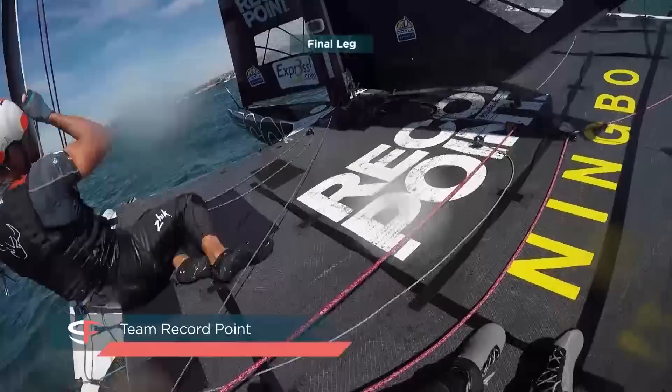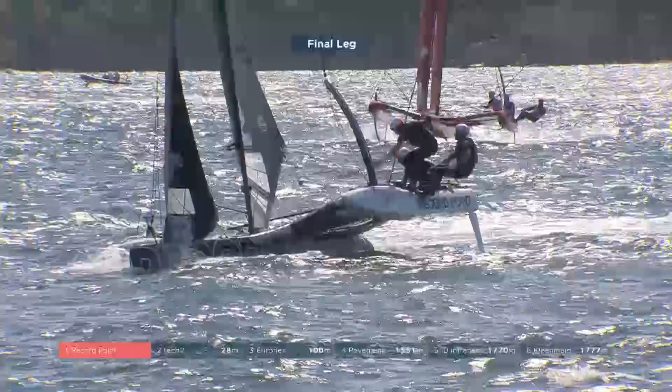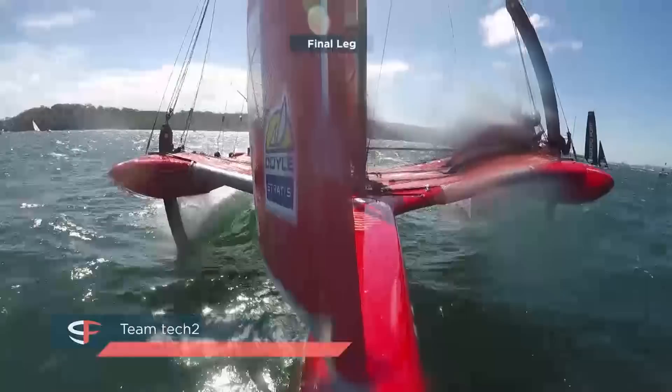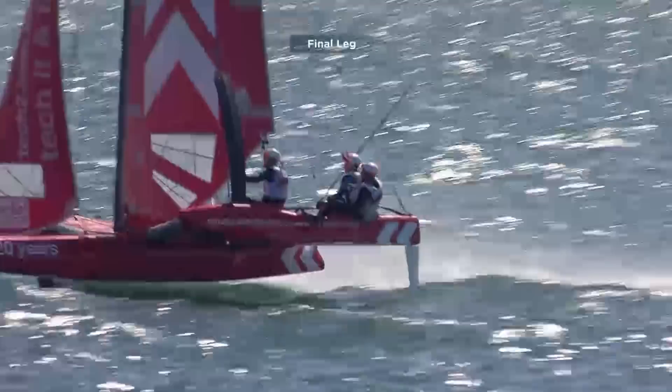All good, trimming everything on. Tricky conditions out here — coming now, wait out, go — trimming, big trimming on everything. Oh look at this — it's all gone wrong for Record Point. Tech Two like an arrow, slinging past on the way to the target, William Tell style. Such a cruel sport sometimes.